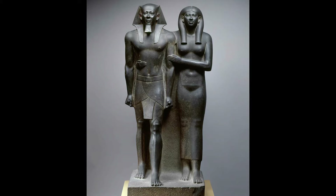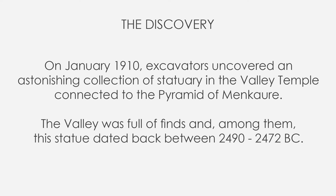But let's take a step back to start our story. In January 1910, excavators uncovered an astonishing collection of statuary in the Valley Temple connected to the Pyramid of Menkaure. The pyramids had always been the main excavation site, basically ignoring the Valley Temple. That was a big stroke of luck, since the valley was full of finds — and among them, this statue dated back between 2490 and 2472 BC.